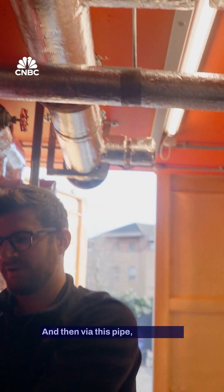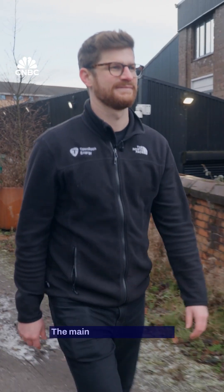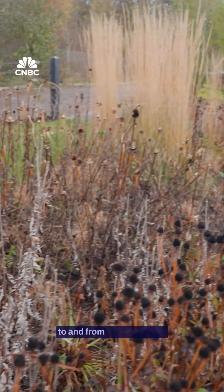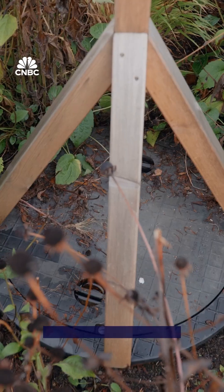And then via this pipe, it's sending the heat or pulling the heat from the boreholes in the community garden. The main pipes from the plant room come underneath here, taking all the flow to and from the plant room. And then inside this manhole chamber, it's splitting across all 12 boreholes.